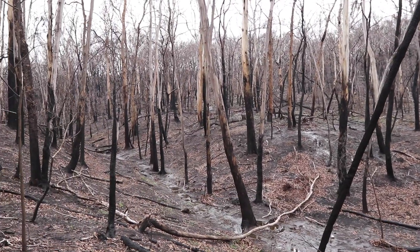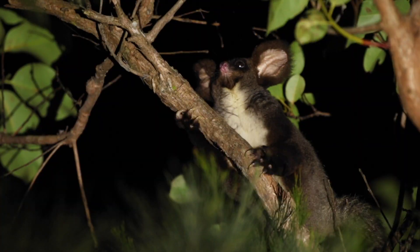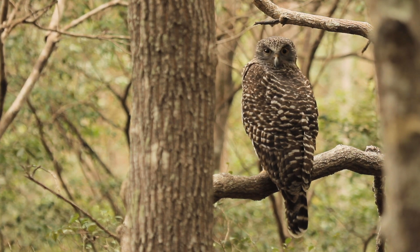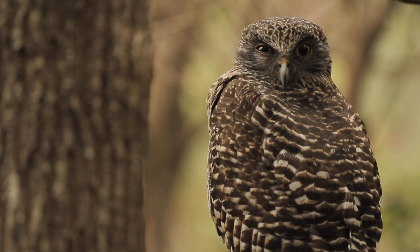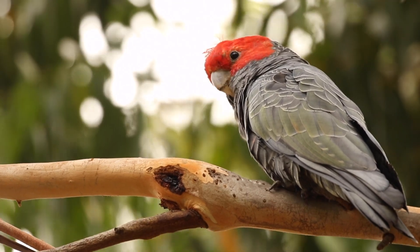The unburnt areas are really important because they act as a refuge for all sorts of plants and animals as well — things like the greater glider, owls and things. Their habitat gets destroyed, so they either get killed in the fires or potentially they can escape and move to areas that are unburnt.